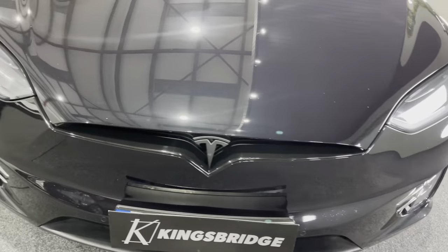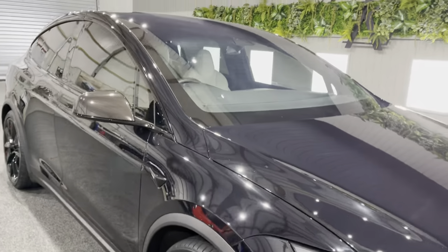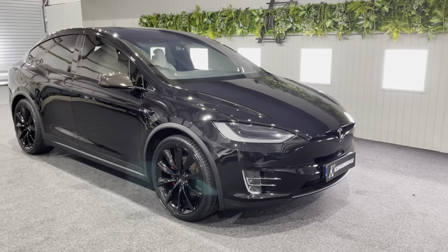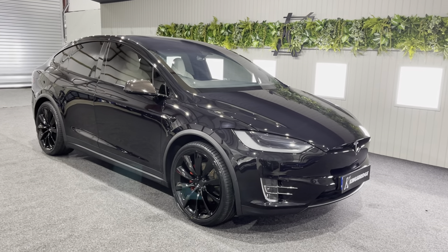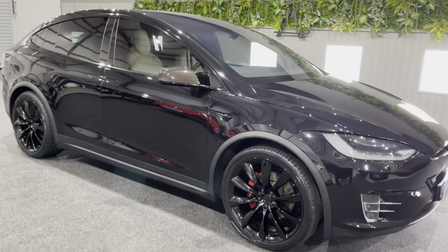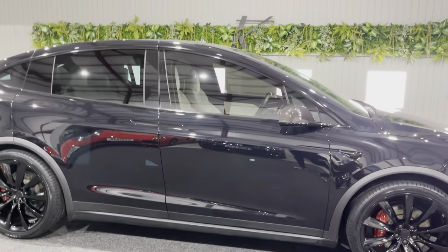The satin black on the badges and gloss black everywhere else — it looks absolutely fantastic. In my opinion, it looks quite different to your standard Model X and just looks that bit more stealth and mean. The previous owner actually called this car the Batmobile, and I think it does look like the Batmobile.